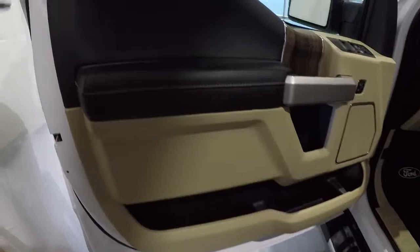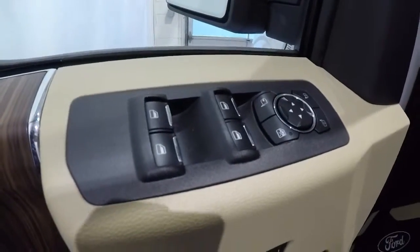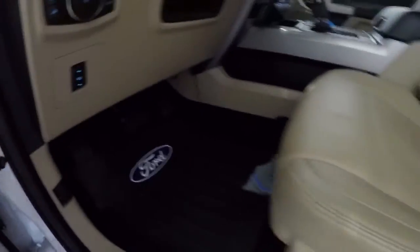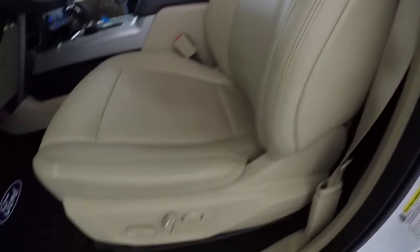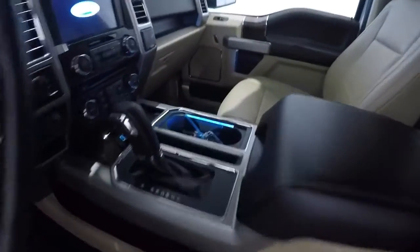Got the beige and black door panels, the wood grain trim. It's got your memory driver seat, power windows, power locks, power mirrors. It does have adjustable pedals, nice rubber floor mats, beige leather with perforated inserts. Nice large storage area here and got the captain's chairs with a big center console.